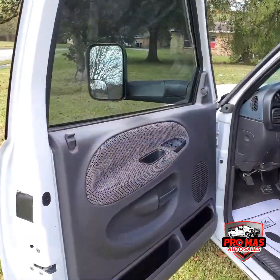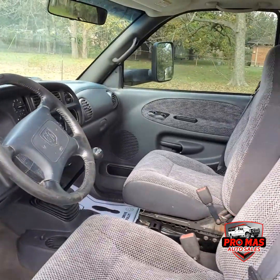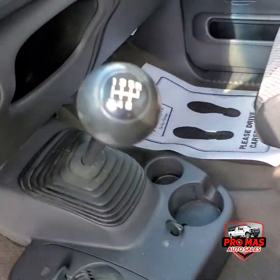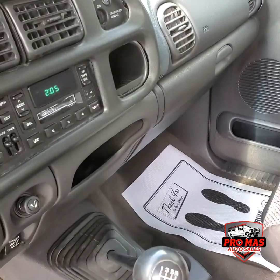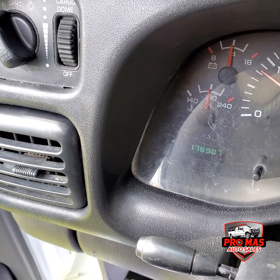We're gonna check out the interior. We got power windows, power locks, we have manual transmission — it's a six-speed, I'll show you right here. Awesome radio, AC. It's got 178,907 miles.